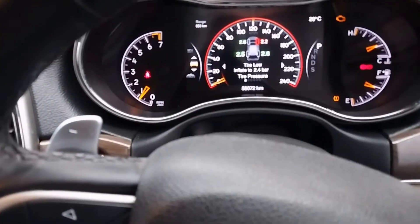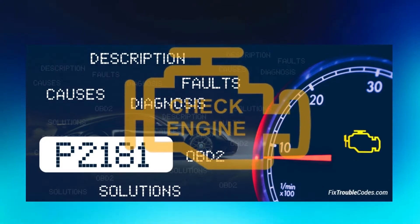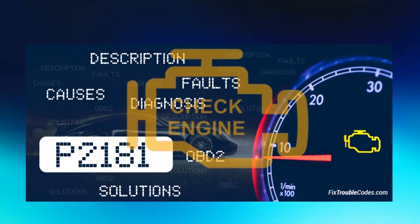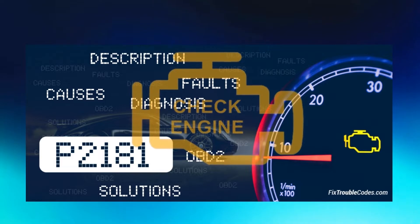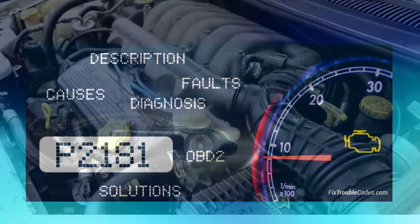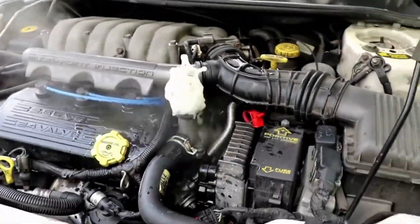The check engine light is caused by diagnostic trouble code P2181, which is a cooling system performance malfunction. It is often triggered by the powertrain control module when it detects that the temperature of the coolant in the radiator is not within the acceptable range.